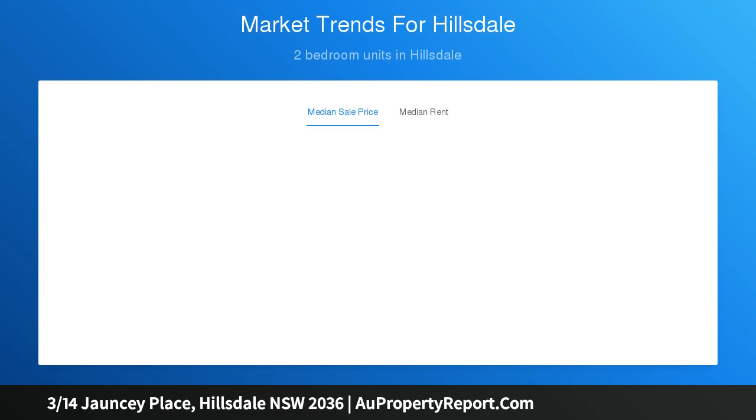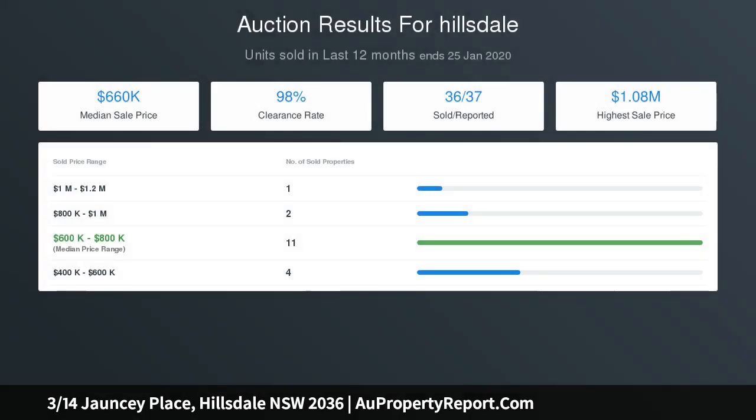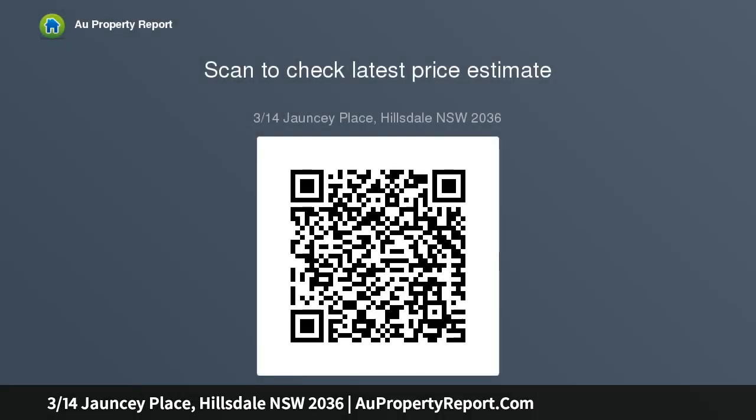Wrapped in windows on three sides with only one small common wall, the bright and airy apartment features two double bedrooms with built-in wardrobes, spacious living and dining with dark timber floorboards, a fresh contemporary kitchen with a sunny balcony, modern bathroom with bath and shower, internal laundry, reverse cycle air conditioning, parking on title, and low strata levies.